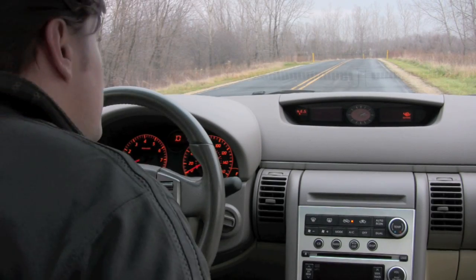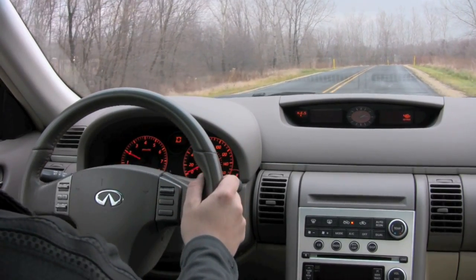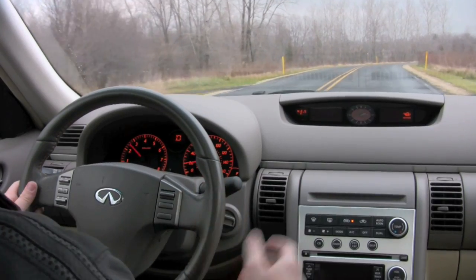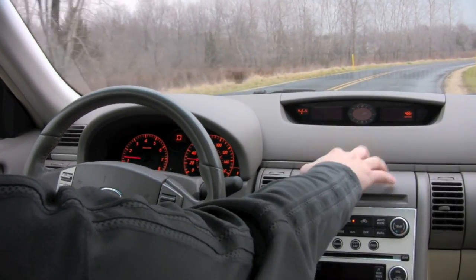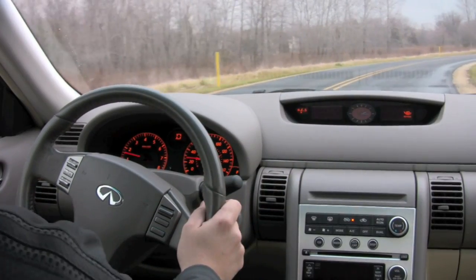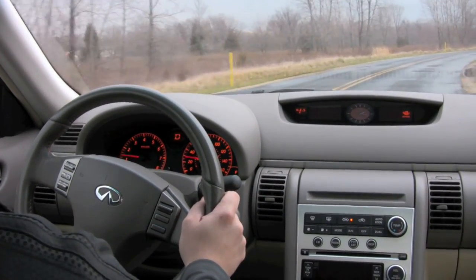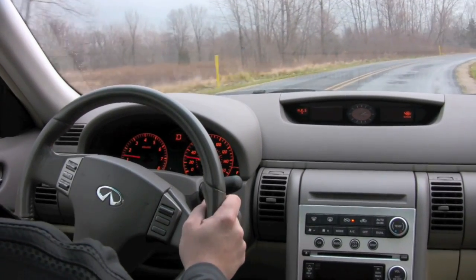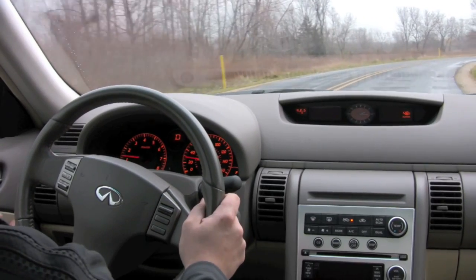We're out on a kind of gloomy Chicago day in the G35 Coupe and I'm really enjoying this car. It's a 31,000-mile example and it's virtually loaded with all the options. It doesn't have the navigation system, which normally resides here, but for most people that's not an issue — and it does add at least a thousand dollars to resale. So for people that don't need it, it's not worth it. Very comfortable — it's an excellent daily driver.